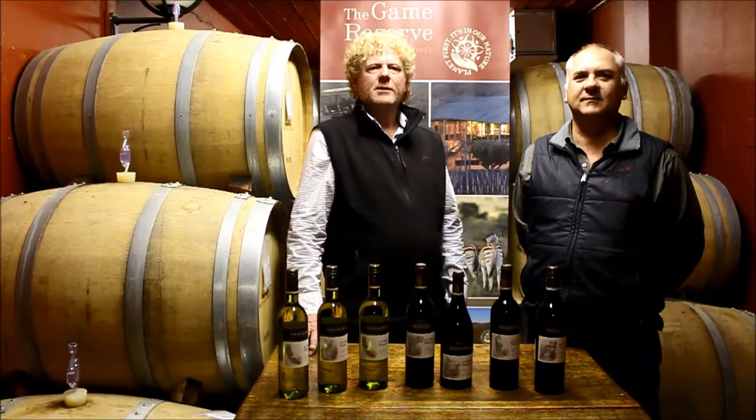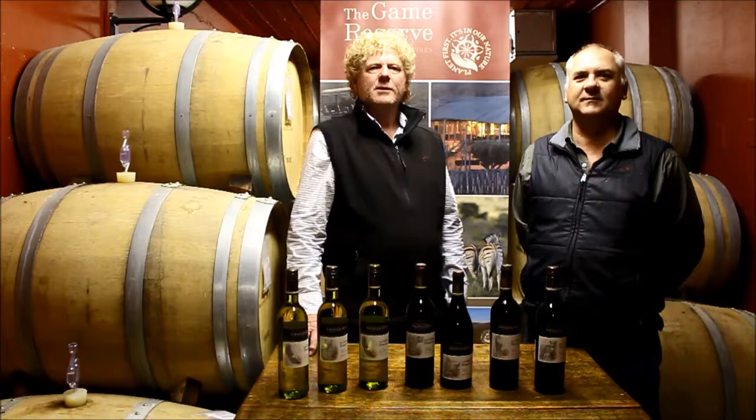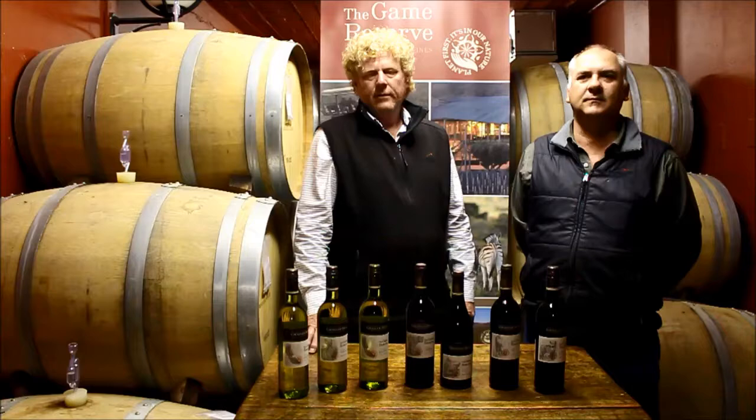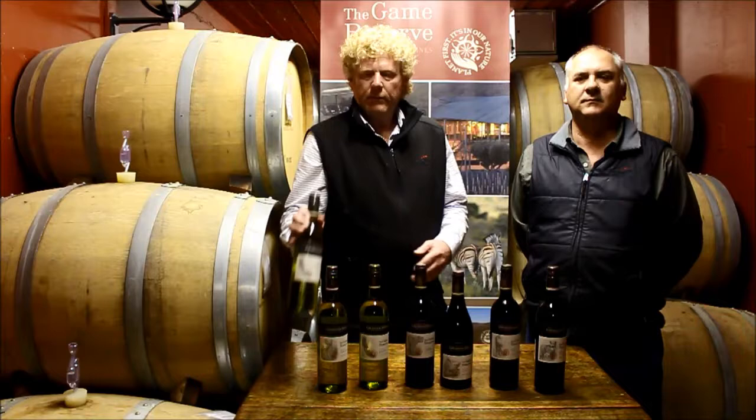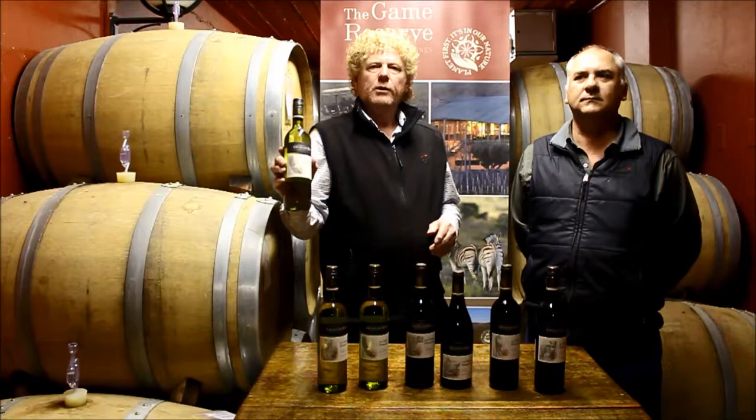Together we're quite excited about this project. We're going to explain a little bit more about the animals that are depicted on the labels and why they're there. In the previous video you would have seen Moshi explaining some of the game reserve. Basically, each bottle has an animal depicted which is actually a resident in the game reserve, which is here.